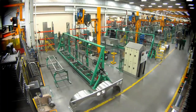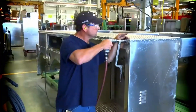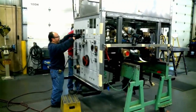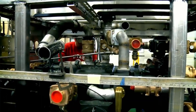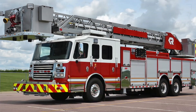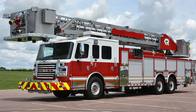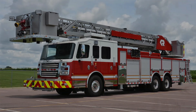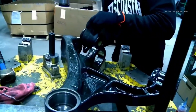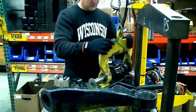Next comes the heart of the fire truck — the engine and powertrain. The engine must be powerful and reliable, capable of quickly reaching the scene of a fire with a full complement of equipment and firefighters on board. Many modern fire trucks boast diesel engines for their impressive torque and fuel efficiency. The powertrain connects the engine to the wheels, transmitting power efficiently to ensure rapid response times.